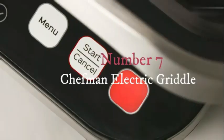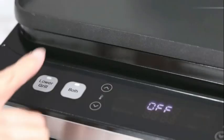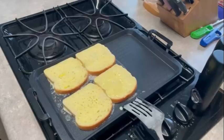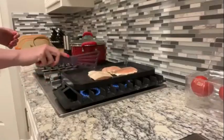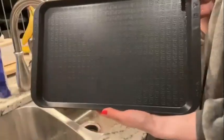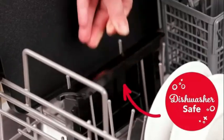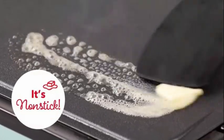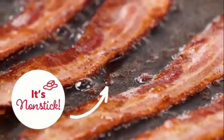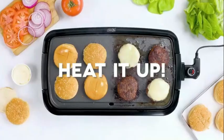Number seven. The Chefman Electric Griddle is a versatile kitchen appliance designed to meet the diverse cooking needs of the modern home chef. Boasting a sleek black color and constructed from durable metal material, this griddle combines style with functionality to deliver exceptional performance. One of the key highlights of the Chefman Electric Griddle is its special non-stick coating, which ensures that your food cooks evenly and releases effortlessly, making cleanup a breeze. This feature not only enhances the cooking experience but also promotes healthy cooking practices by minimizing the need for excess oil or butter. With a wattage of 1,200 watts and voltage of 120, this griddle offers powerful and efficient heating capabilities, allowing you to cook your favorite dishes quickly and evenly.